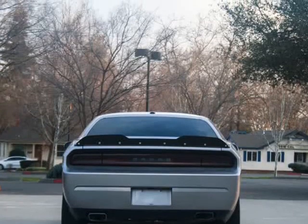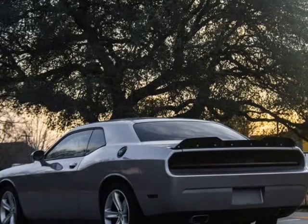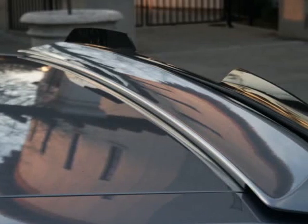Only the finest for the customer here at Roseville City Motors. With top-of-the-line financing available, we guarantee approval because of our confidence in our experienced staff and the hundreds of banks we work through.